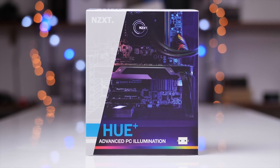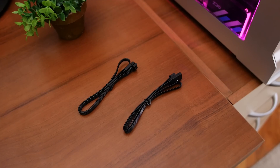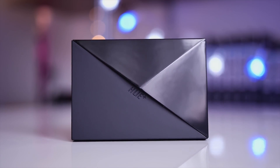Light up your build with Hue Plus by NZXT. It fits into 2.5-inch drive slots, comes with four individually controlled RGB strips with plenty of connection cables for best routing, and is wonderfully controlled through the CAM software. Get 10% off at NZXT.com — link in the description.